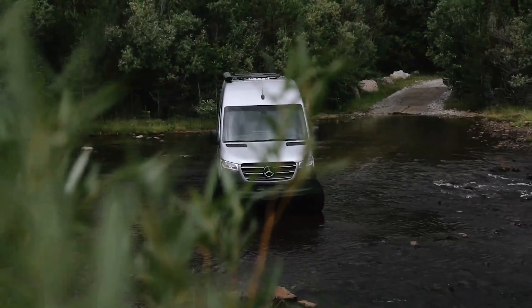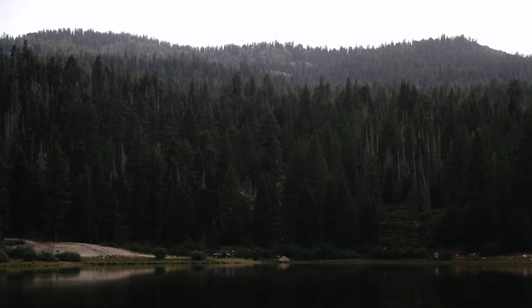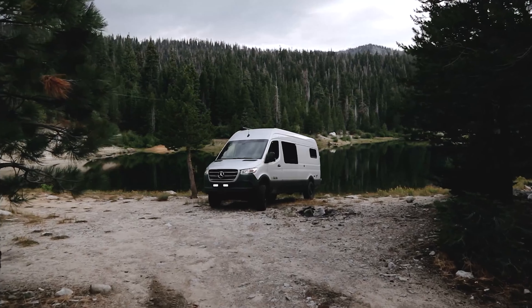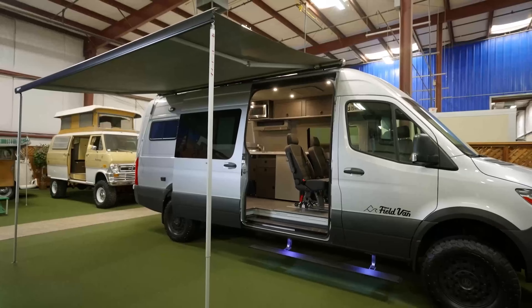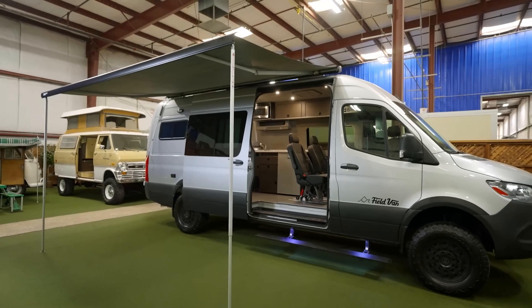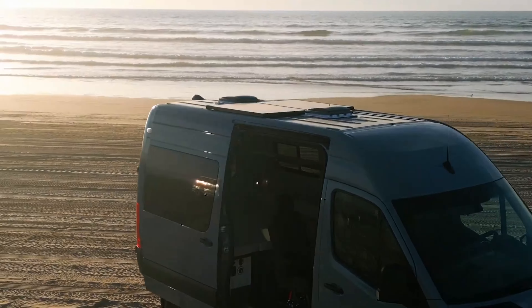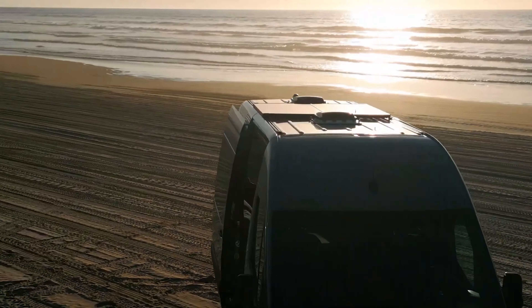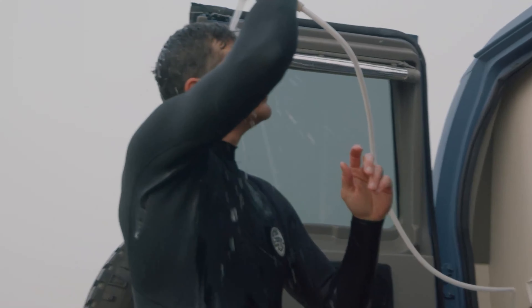It's built on a heavy-duty Mercedes-Benz Sprinter chassis, known for its reliability and durability. The use of high-quality, lightweight materials ensures durability and optimal fuel efficiency. The off-road suspension system provides enhanced stability and comfort on rough terrains. It's equipped with solar panels, a robust electrical system, and water storage for extended off-grid adventures. This van's got it all.